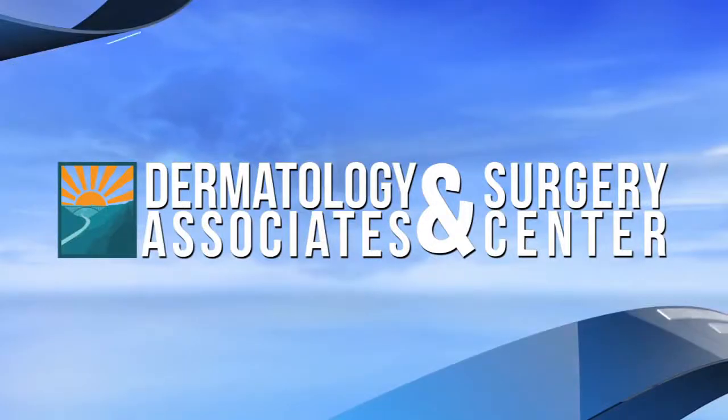Welcome to Dermatology Associates and Surgery Center. I'm Shay Paul, here in the studio with Alex Epperly, physician assistant with Dermatology Associates and Surgery Centers, at the location in Charleston. Thank you for being with us today. With summer fast approaching and all these sunny days, you highly recommend that everyone has a full body examination on an annual basis, correct?